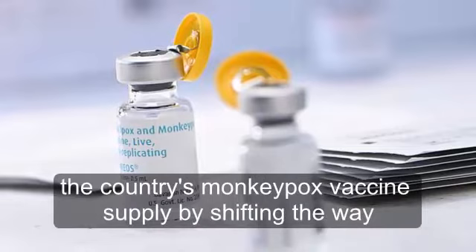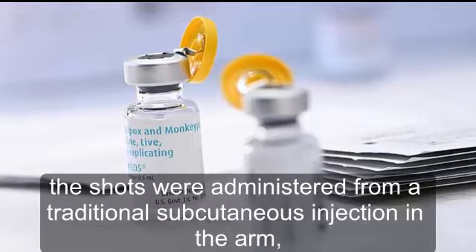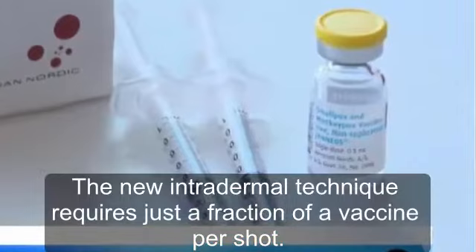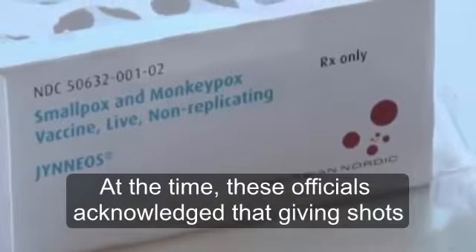Earlier this month, the Biden administration announced it was launching a new plan to increase the country's monkeypox vaccine supply by shifting the way the shots were administered — from a traditional subcutaneous injection in the arm to an intradermal technique of smaller, shallower injections. The new intradermal technique requires just a fraction of a vaccine per shot; instead of using one vial per vaccination, the approach produces a total of five vaccinations per vial, according to federal officials.